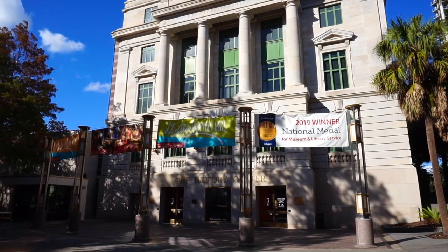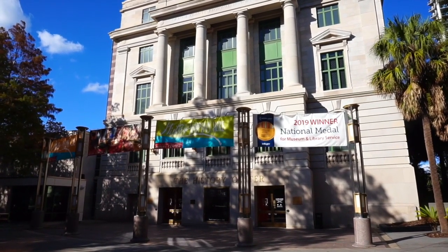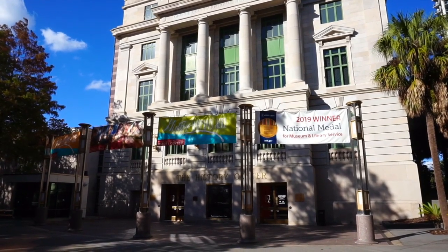We saw everything there was to see for the most part here inside the Orange County History Center, and I think it's time to say goodbye. If you enjoyed this episode, please give me a big thumbs up, and if you haven't yet, go ahead and click that subscribe button — it's free and it will keep you updated with my latest videos. If you would like to support my channel, please visit my Patreon page at Patreon.com/WorldofMike — donating $1 a month can help fund episodes just like this. All the links to my social media, Spreadshirt, Patreon, and those other videos I mentioned are in the description box down below.